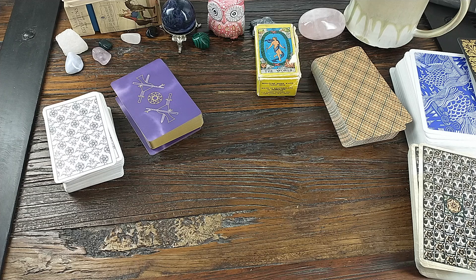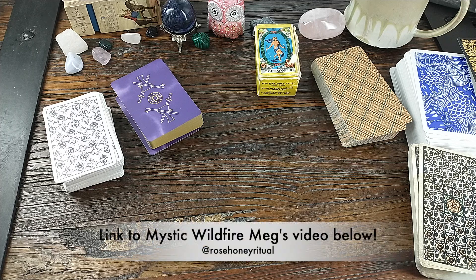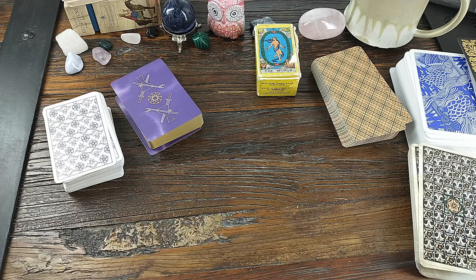Hello, this is Wendy, welcome to my channel. Thank you for being here today. I want to do a video response to Mystic Wild Farm Meg at Rose Honey Ritual — she did a video the other day with the hashtag 'deck deal breakers' and I was so giddy to do this because I've been laying in bed the last two nights thinking about it. I especially can rant about cardstock a little bit because I try to rein it in in my videos.